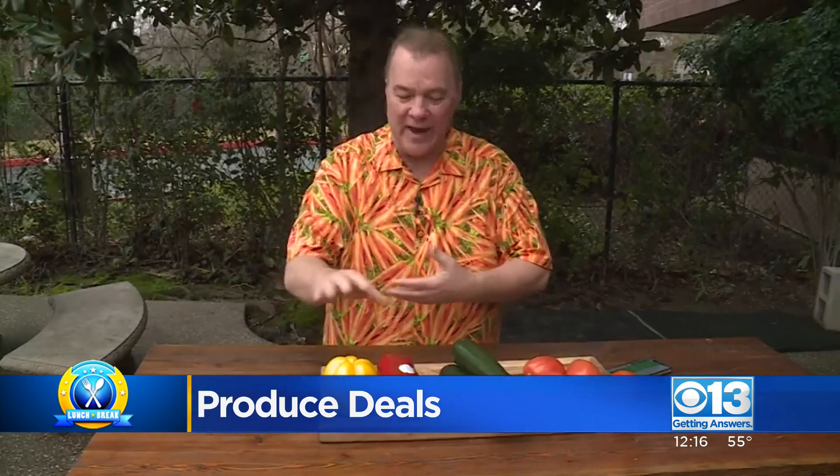88 cents each — fantastic price. And a great raw vegetable, too. Put them in your kid's lunch because they are so sweet. Sometimes I call them candy bells because they are so sweet. 88 cents each for colored bell peppers — that is an awesome price.